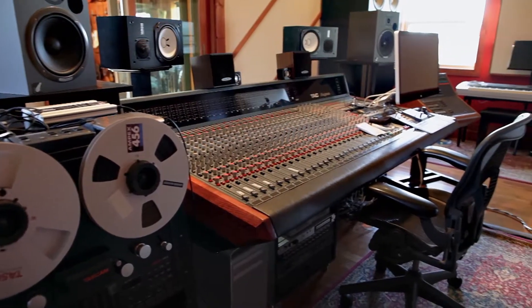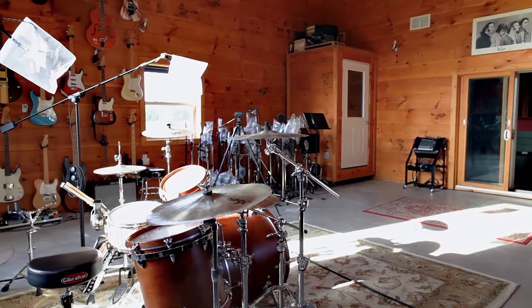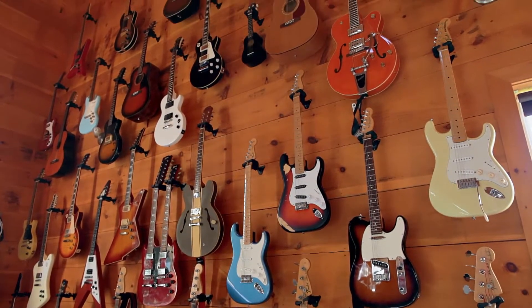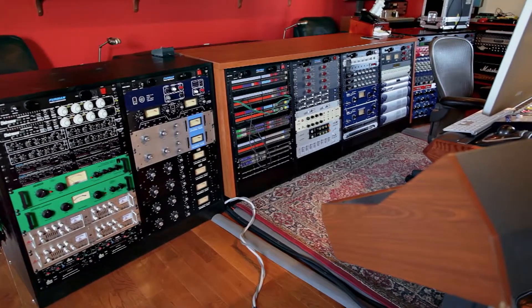The building is just under 3,000 square feet, so it's a full-fledged facility. We've got a very large tracking room with nice high ceilings — good for sound. And a fairly large control room that has the console, the equipment, the outboard gear, and lots of seating for the artists, which is important.